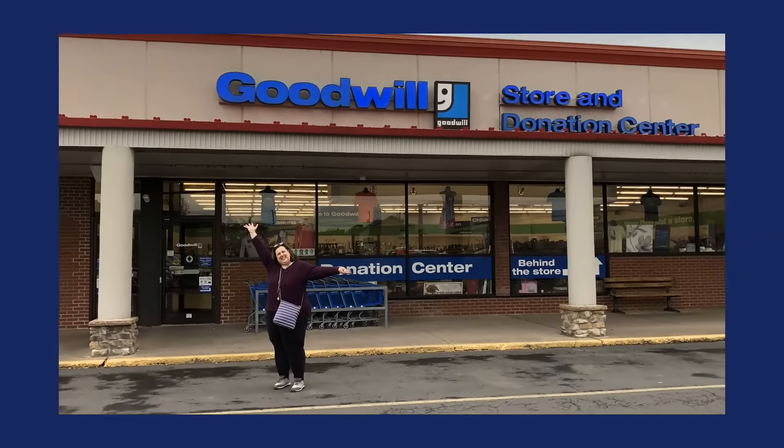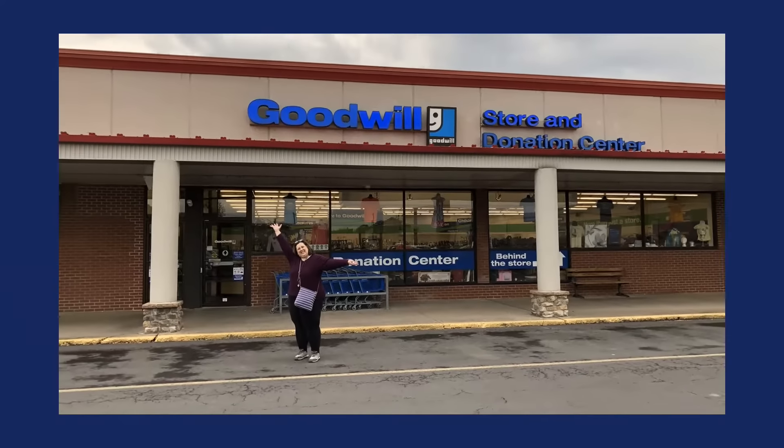It's Dr. Lori. I'm in Burnham, Pennsylvania, not far from State College, Pennsylvania, and I found more ceramics.